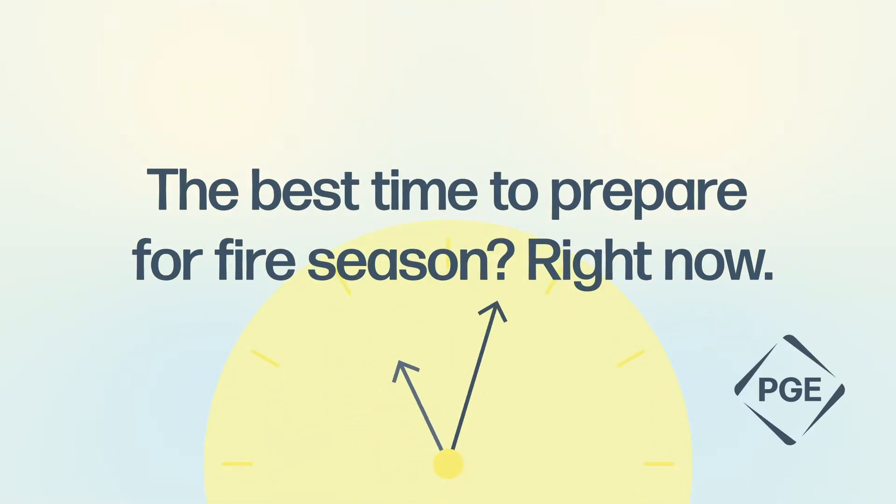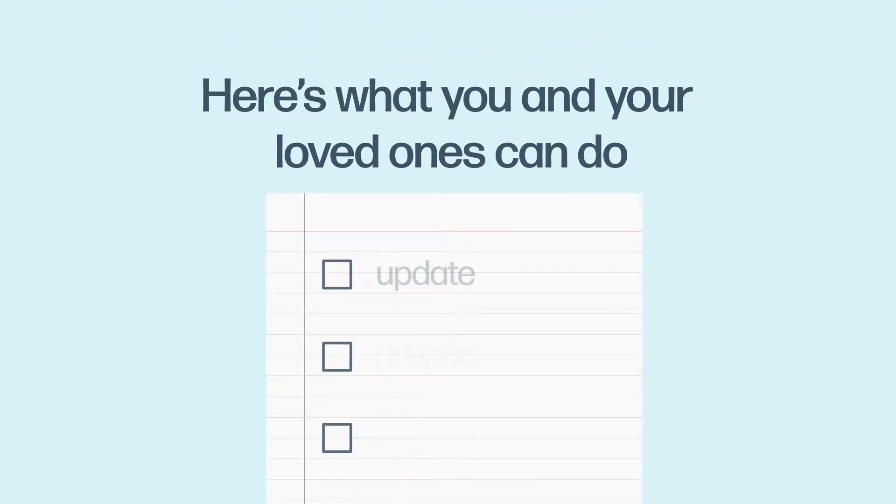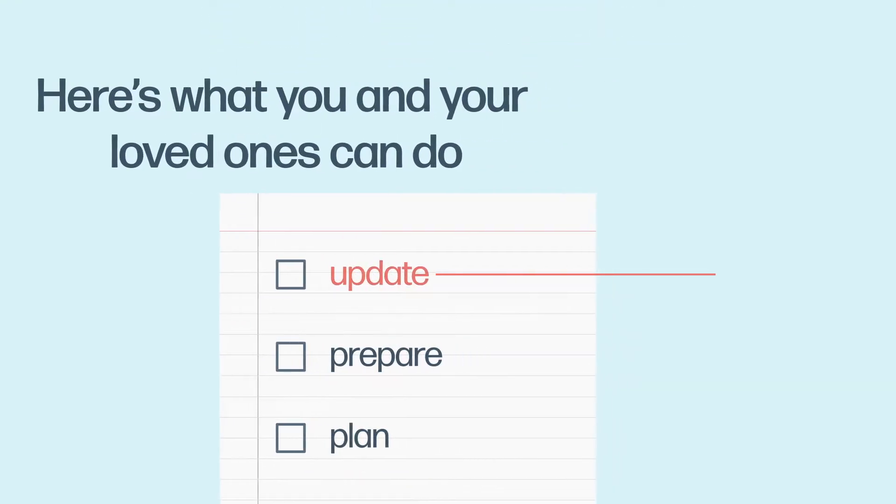Animated video by PGE. The best time to prepare for fire season? Right now. Here's what you and your loved ones can do: update, prepare, and plan.